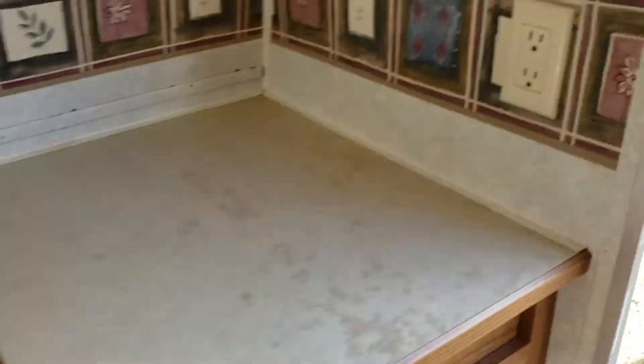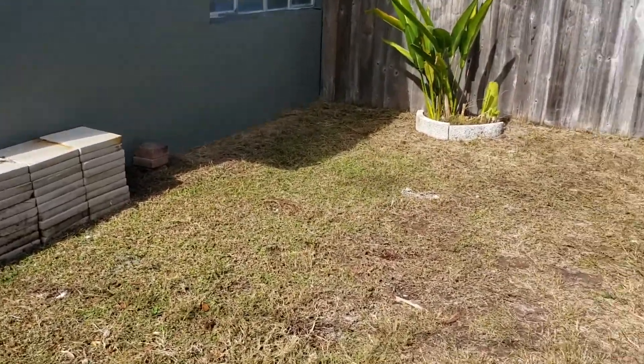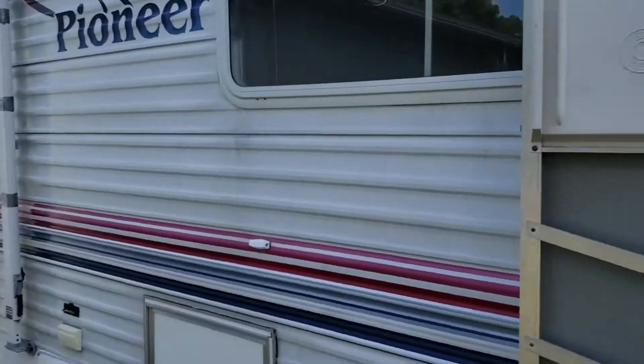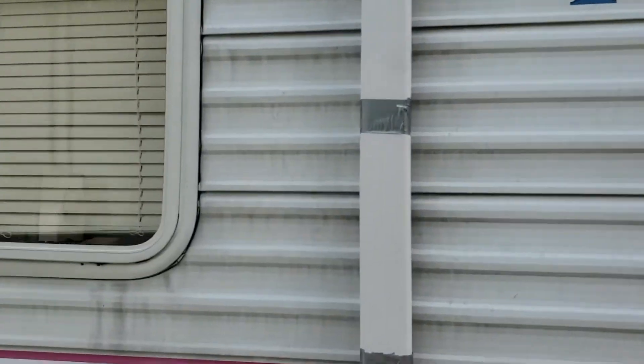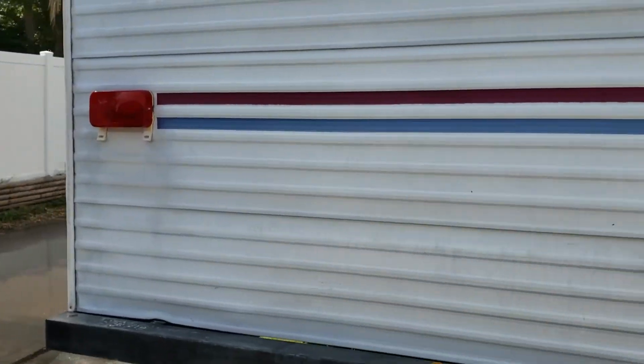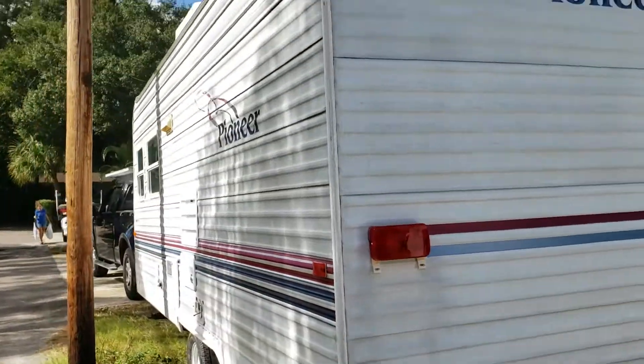I had bought it with intentions of keeping it at my house but found that I cannot have it there. Again, it's a Fleetwood RV Pioneer. The gentleman said the air conditioner and heat work. Fridge, freezer, the stoves — all that stuff works nicely.